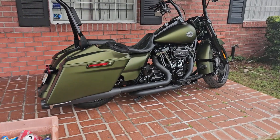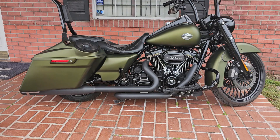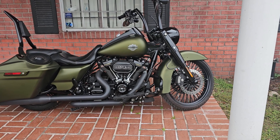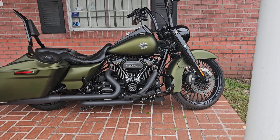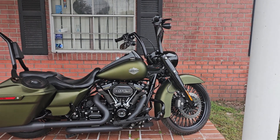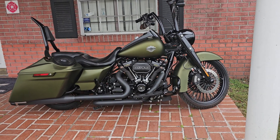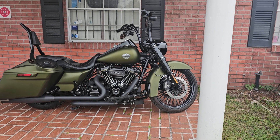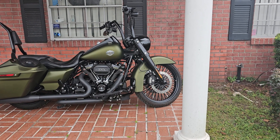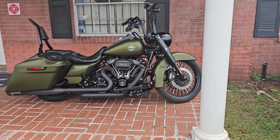Here's a 2022 Road King that we did — Bluetooth stereo up to the back, 21-inch Fat Daddy spokes, True Duals, black ape hangers, sissy bar. This bike is actually about to have a transformation, because we're going to put a 26-inch wheel on it. The customer wants the same front wheel but in a 26, so we're going to put a 26 on it and see what that looks like.